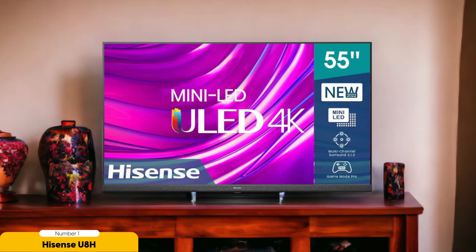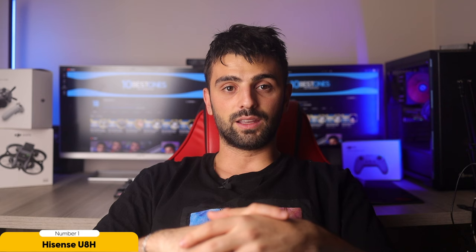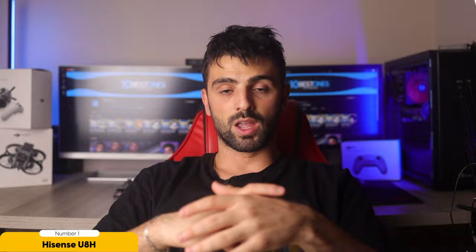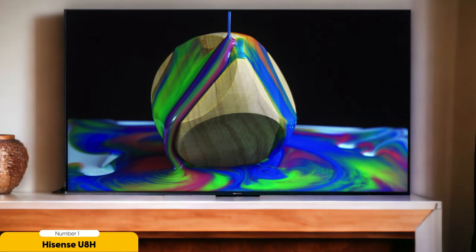Number 1: Hisense U8H — best mid-range 4K TV. The Hisense U8H is the best mid-range 4K TV option available. With its impressive picture quality in both dark and bright rooms, this budget-friendly TV stands out among its competitors. The U8H features a Google TV interface, providing a user-friendly and intuitive experience for navigating through streaming apps and content. One of the standout features is its excellent gaming capabilities — with low input lag and good gaming features, it delivers an immersive gaming experience. Whether you're playing fast-paced action games or exploring open-world adventures, the U8H ensures smooth gameplay with minimal delay. Additionally, the Hisense U8H offers a wide color gamut, delivering vibrant and lifelike colors that enhance your viewing experience across movies, sports, or your favorite TV shows.